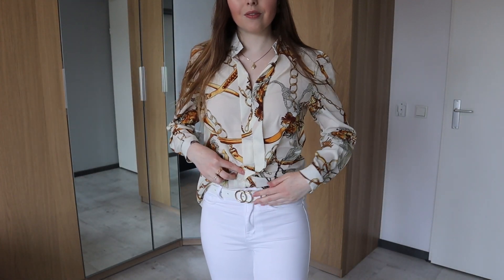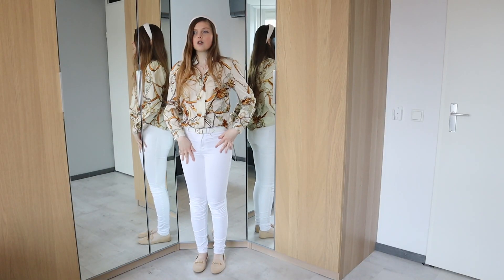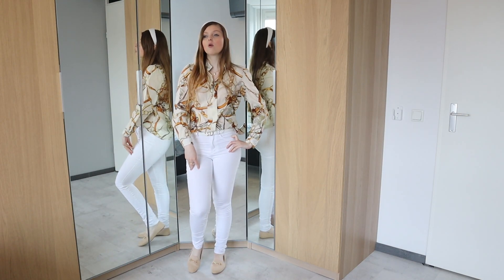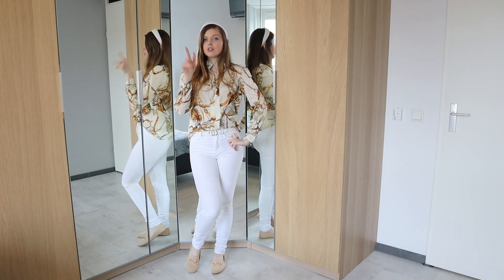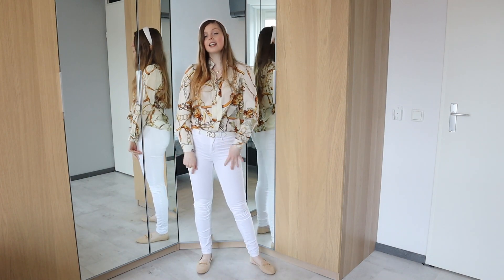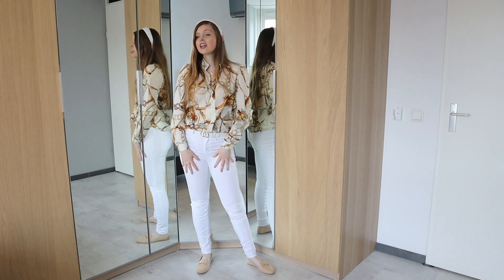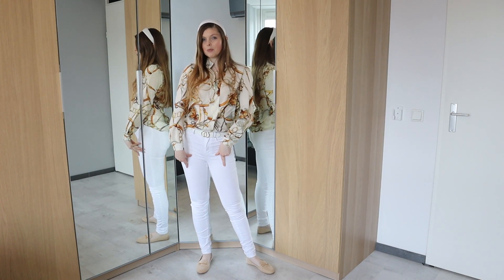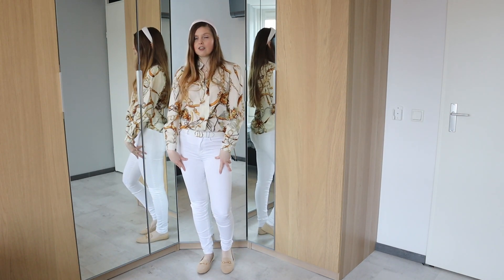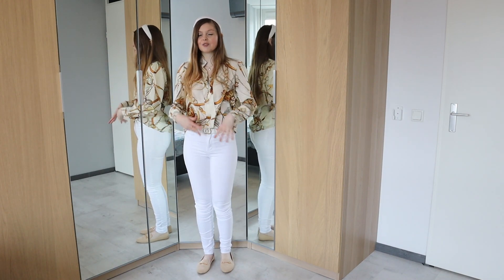I've paired it up with a pair of jeggings — not exactly jeans, but they feel like jeans. These I bought last year to replace an older pair of white jeans. They're from the brand Only, so I think they'll still have something like this and I can leave a link down below. I really love this combination because it's super springy — it's white, it's fresh, and we love it when the sun shines and we go in white.